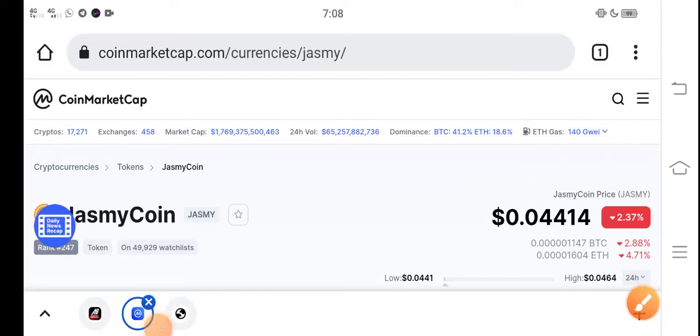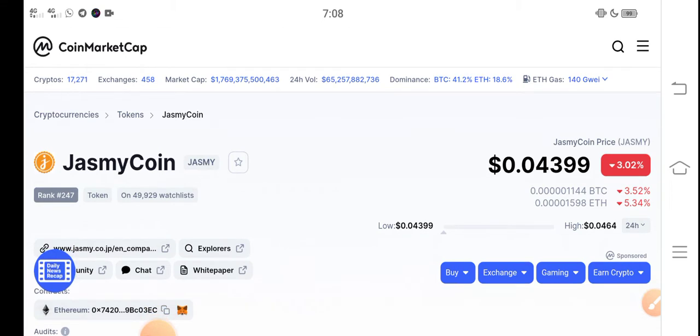Hey, what's up everybody? Hope you're fine and having a good day. Once again I'm talking about Jasmine coin price update — what's going on with the Jasmine token, what's the price, what are the price changes. I'm also talking about the price prediction of Jasmine coin. If you are new to my channel or haven't subscribed, please make sure to subscribe for more latest news and update videos.